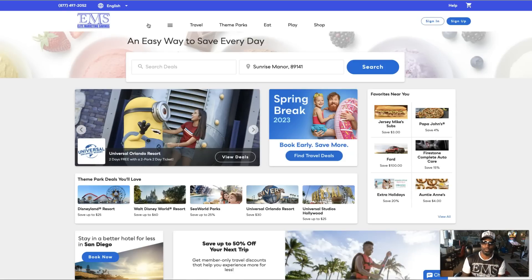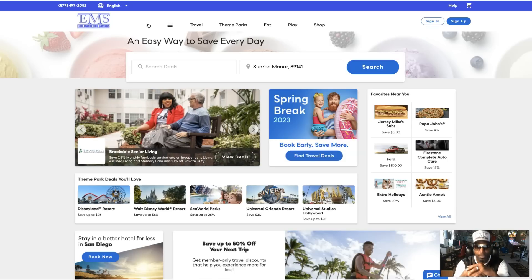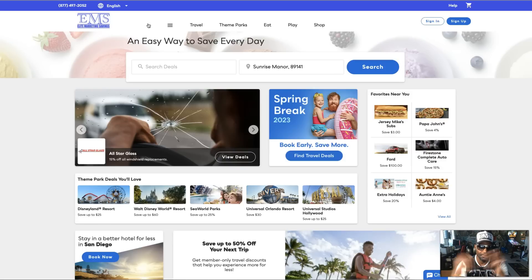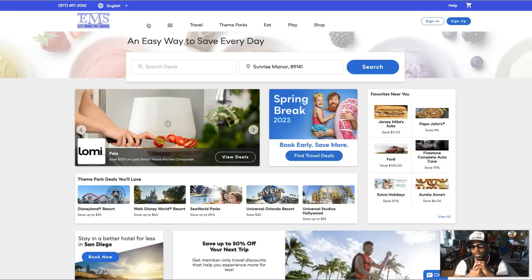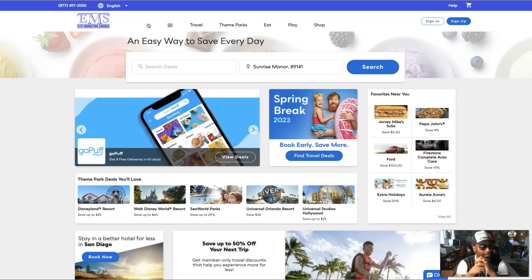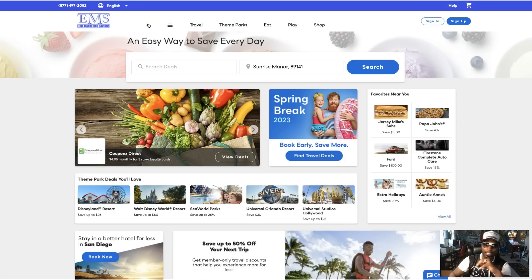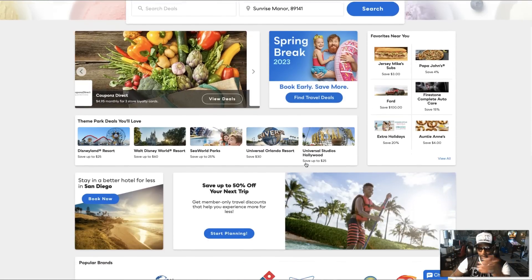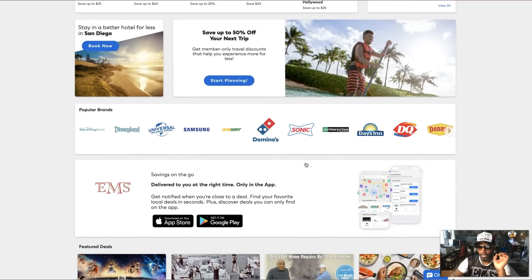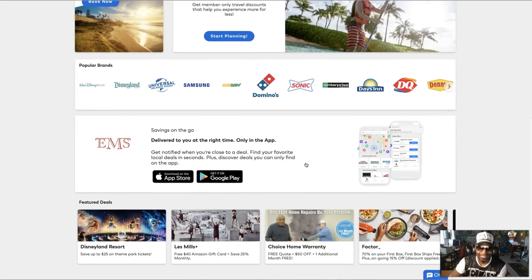One of the benefits of being an Elite Marketing Suite member is the fact that you get access to our travel booking portal. As you can see, we have popular brands here like Disneyland Resorts, Walt Disney, SeaWorld, Universal Studios. If you want to get something to eat, we got Jersey Mike's, Papa John's. Need your car fixed — tires — we got Firestone. These are name brands, not mom-and-pop stores — Subway, Domino's, Denny's.